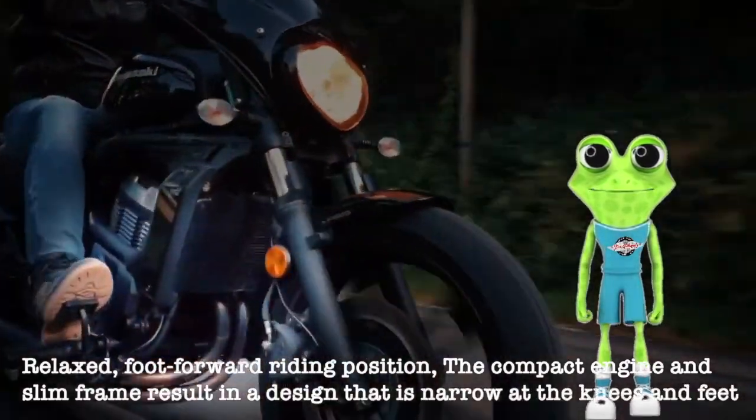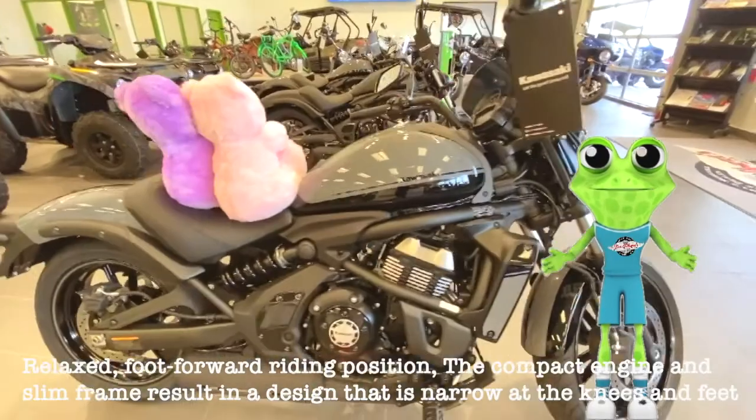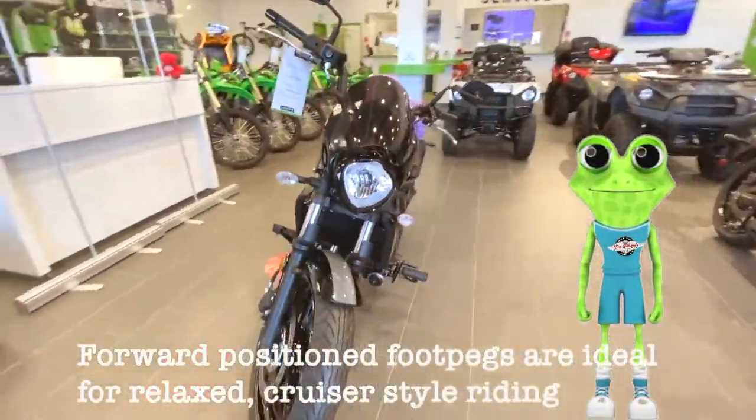A relaxed, foot-forward riding position, a compact engine and slim frame result in a design that is narrow at the knees and feet. Forward position foot pegs are ideal for relaxed, cruiser-style riding.